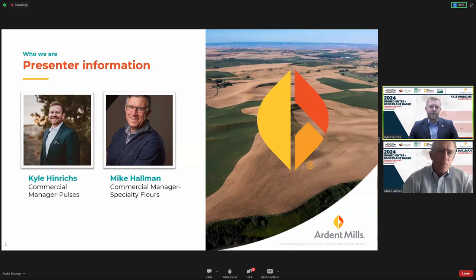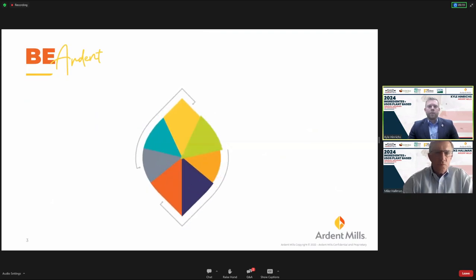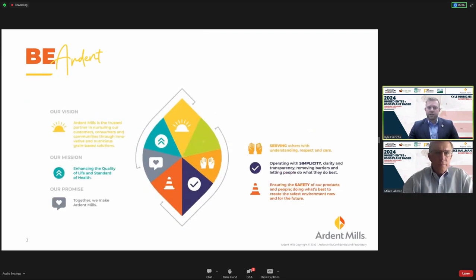We both oversee and support the strategy and growth in our respective areas. We like to start everything we do by sharing our vision, mission, and values. This is something really important to Ardent Mills as a whole — it guides our everyday decisions. If something doesn't align with our vision, mission, or values, it is something we do not do.